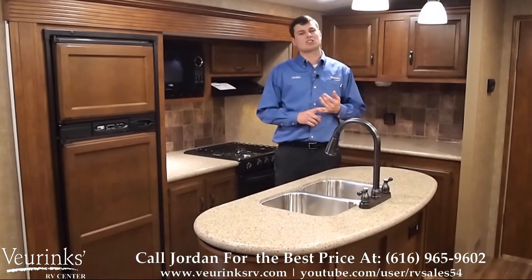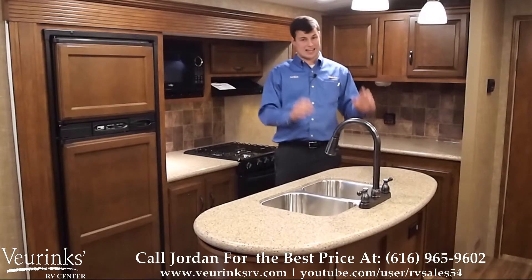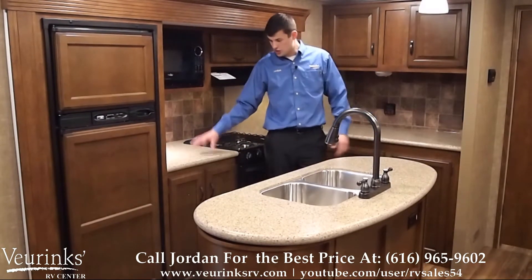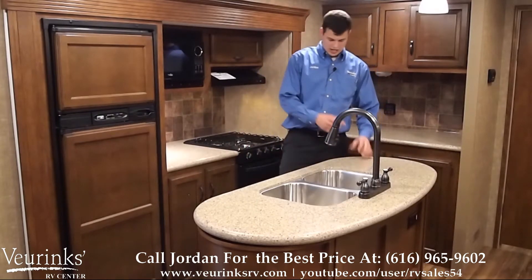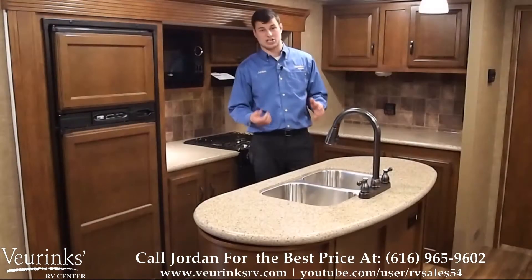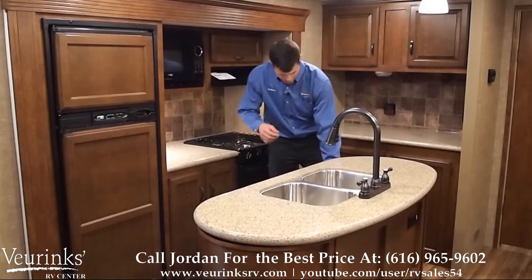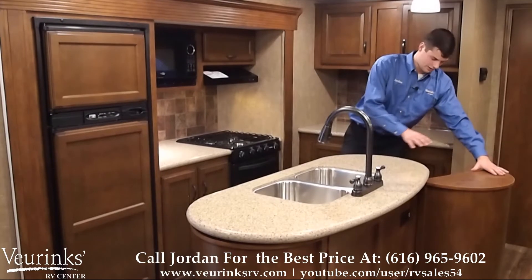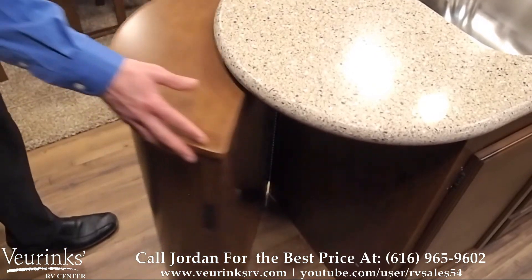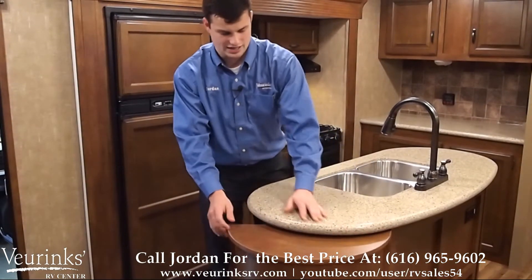Along with the deluxe sleeper sofa and fireplace, the Diamond package includes solid surface countertops on the hutch and on the island kitchen, which has tons of storage. You've got a tip-out tray and three full extension ball bearing drawers with 80-pound ball bearing drawer glides. On one end of the island there's a spot for a trash can inside a secret storage compartment, and on the other side there's additional storage for bags of chips, s'more supplies, or whatever you'd like.